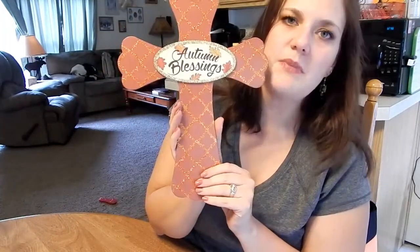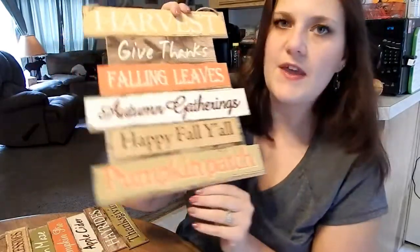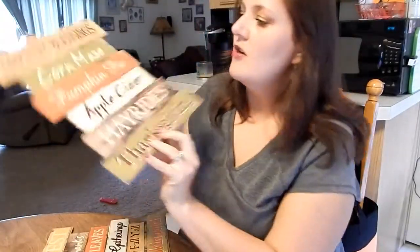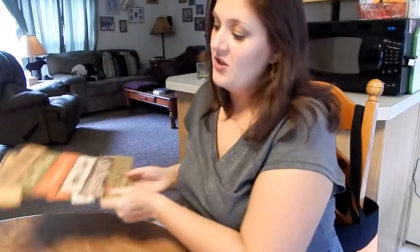A couple more things — I found these early on at the Dollar Tree. There's a beautiful cross that says 'Autumn Blessings,' and then some signs that say 'Harvest,' 'Give Thanks,' 'Falling Leaves,' 'Autumn Gatherings,' 'Happy Fall Y'all,' 'Pumpkin Patch,' 'Harvest Blessings,' and 'Corn Maize, Pumpkin Pie, Apple Cider, Hay Rides, Thanksgiving.' I don't normally go all out for fall — I save that for Christmas — but I saw these and thought they were really cute, so I'll put them up.